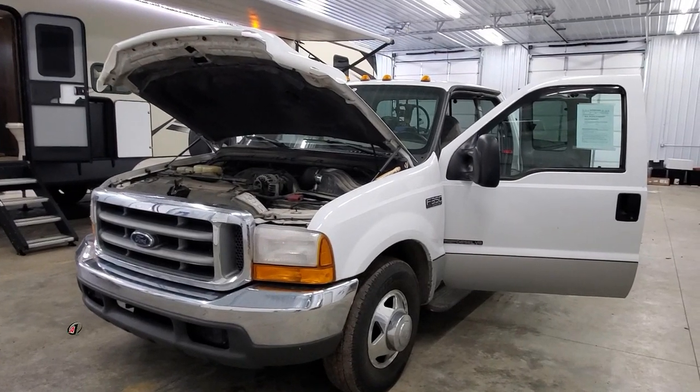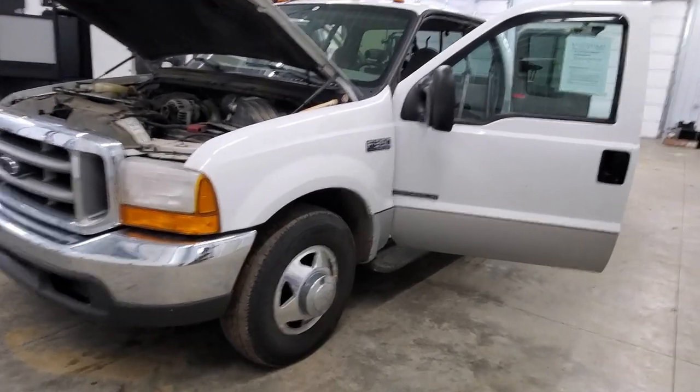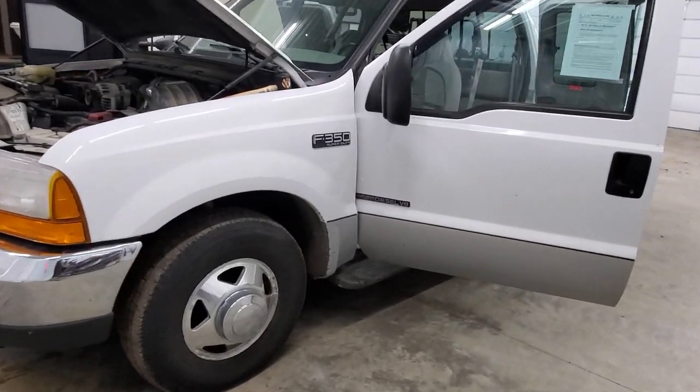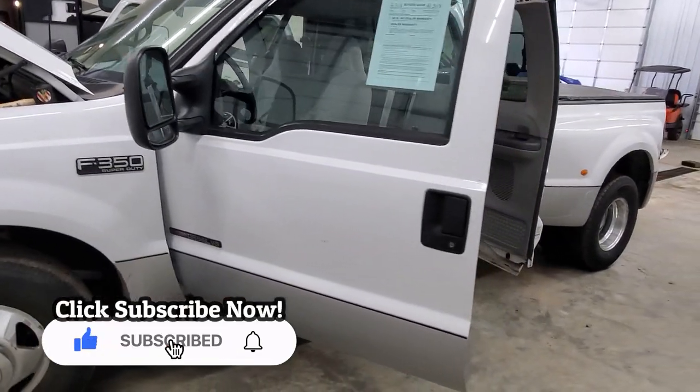Hey everybody, Chase at Advantage One RV. I just had this 1999 F-350 with just over 187,000 miles land here at Advantage One RV.